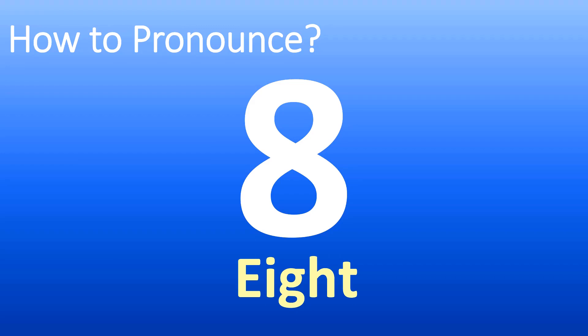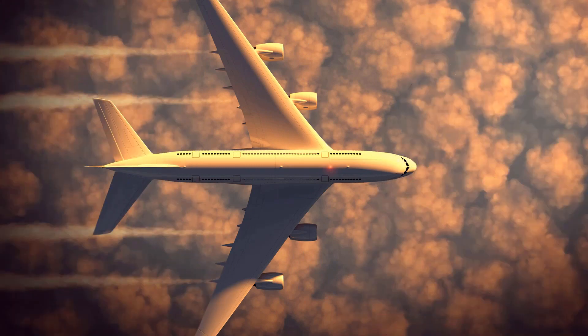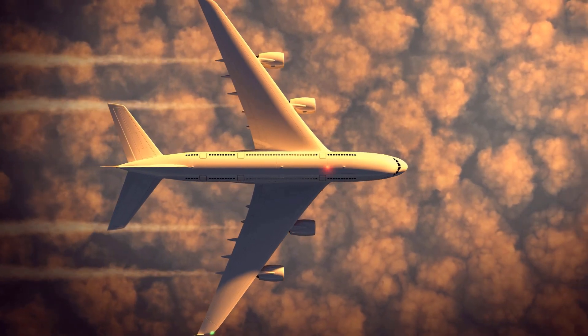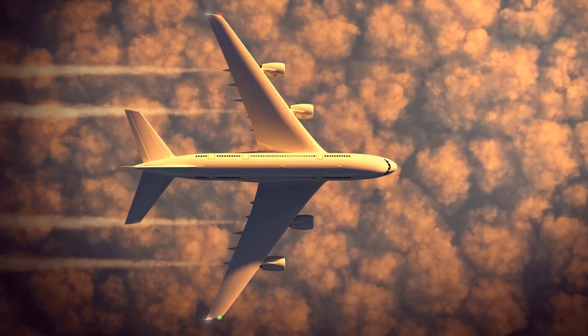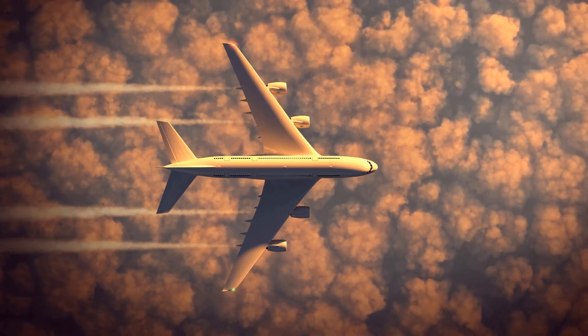If you want to hear how to pronounce more numbers, stay tuned. But now you know how to say the number eight. And now you know. More videos for you here to learn more. Thanks for watching. Here are more videos on how to pronounce more confusing words and names — too many mispronounced. Like this video if you found it useful. I appreciate your support. I'll see you soon and thanks for watching.